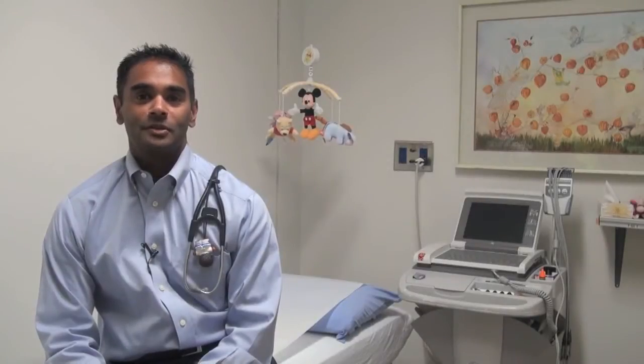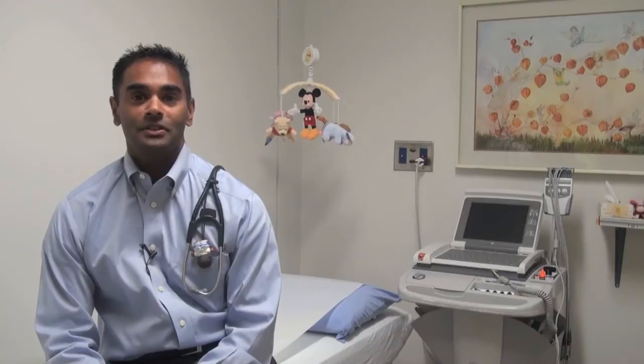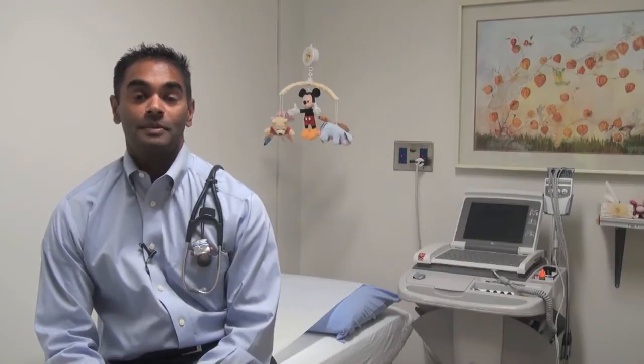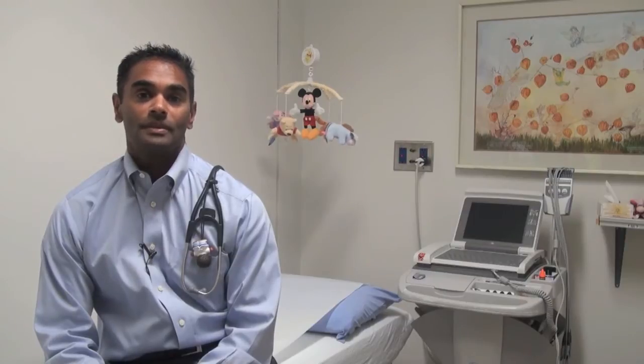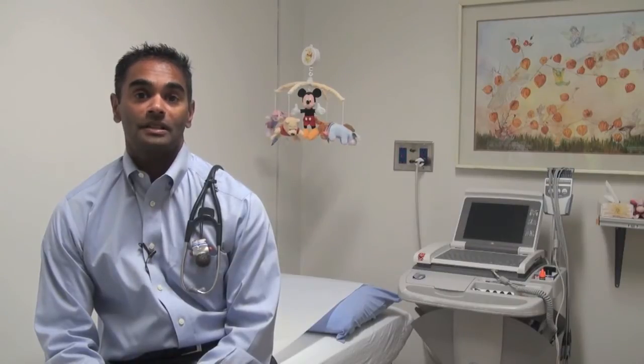Hello, my name is Dr. Shubayan Sanatani, and I'm a Pediatric Cardiac Electrophysiologist in Vancouver at British Columbia's Children's Hospital. I specialize in the care of children and families with abnormal heart rhythms or arrhythmias. Today we're going to talk to you about Long QT Syndrome, a condition that can cause sudden unexpected death in young, apparently healthy individuals.